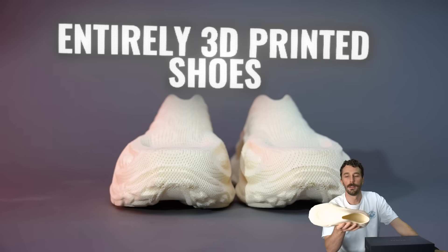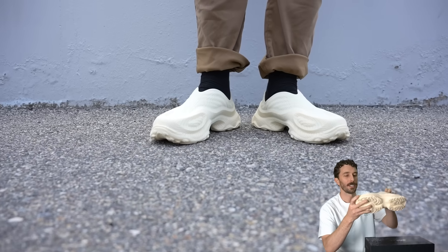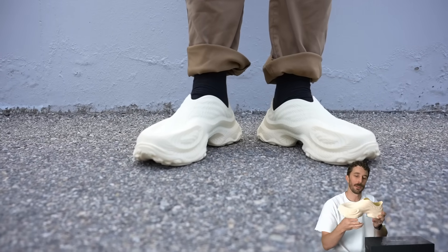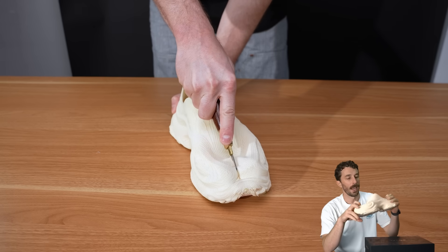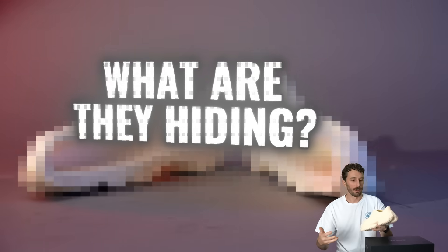This shoe is 3D printed. I honestly did not know this was even possible until it showed up in the shop, I think last year. I've been wearing it, playing around with it, and so finally I decided to cut it in half today to really see what 3D shoes are about, what's on the inside, how do they structure them.